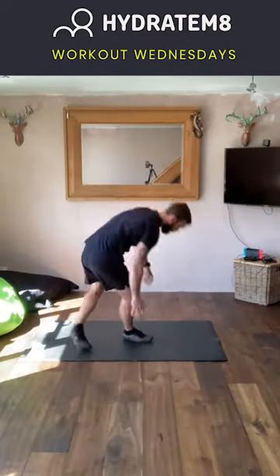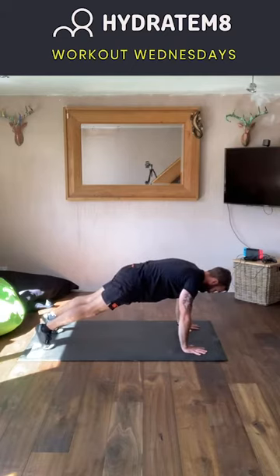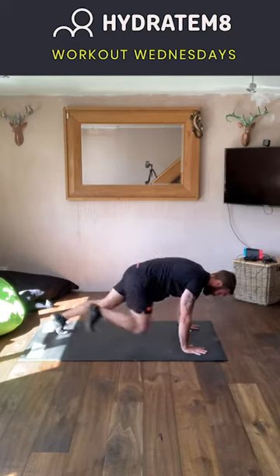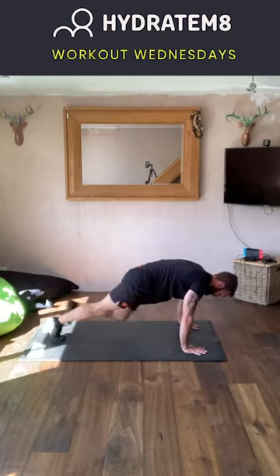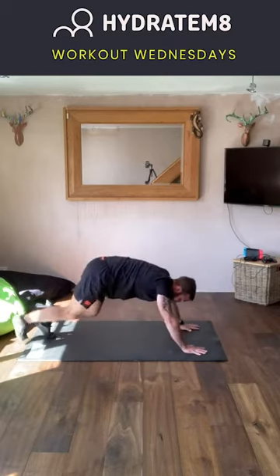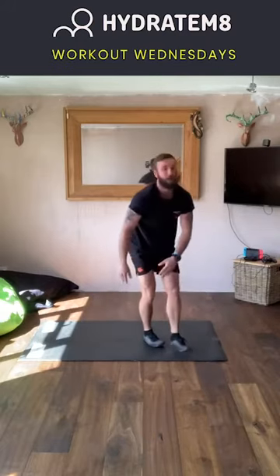Exercise number five is mountain climbers. Get yourself down to the press-up position, shoulders stacked over the hands, arms nice and straight. Bring the knees up to the elbows, ensuring that front foot does not touch the floor, and rep out. For those who need to take it back on pace, just walk it out. For those who want to mix it up, bring the opposite knee to the opposite elbow. The tendency with this exercise is to start pushing back — try as hard as you can to keep your shoulders over those hands.